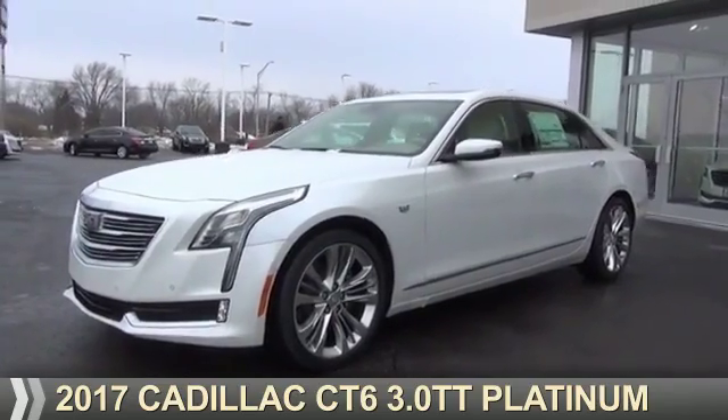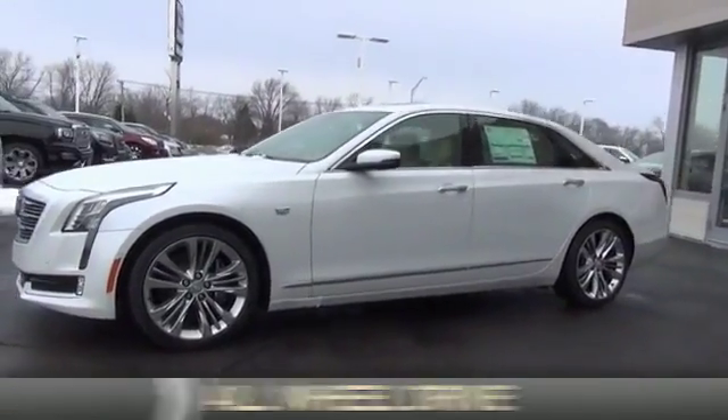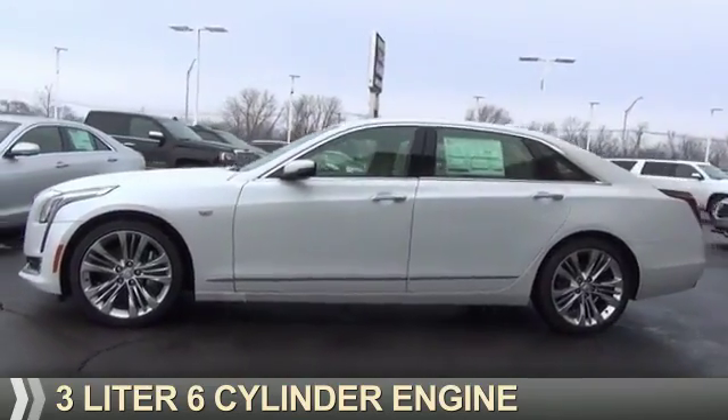This could be the vehicle you're looking for. It's powered by all-wheel drive, a 3-liter, 6-cylinder engine,